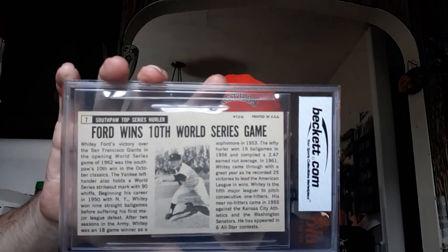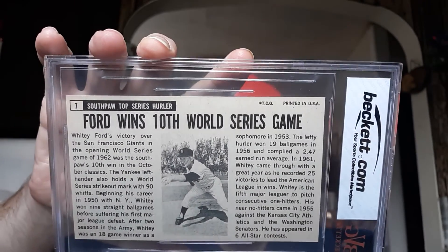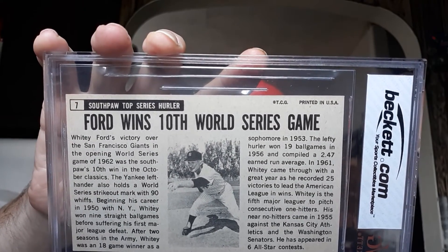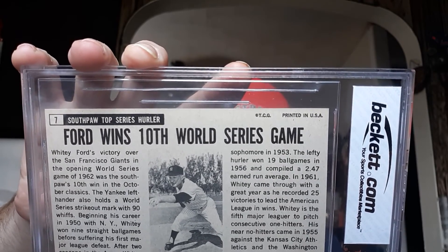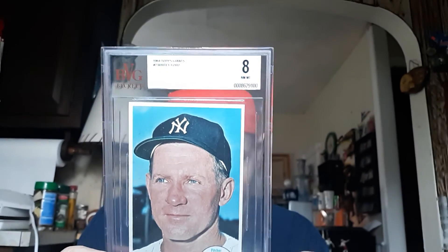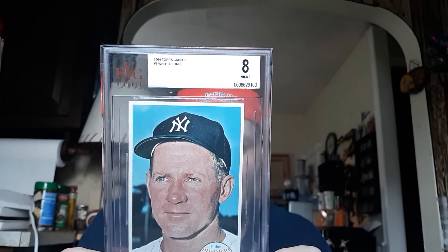Two great cards. The back is nice because it shows you almost like a newspaper clipping of the picture. Hold that there so you can at least take a look at it. The beautiful Whitey Ford '64 Giant — happy to have these in the collection, guys.